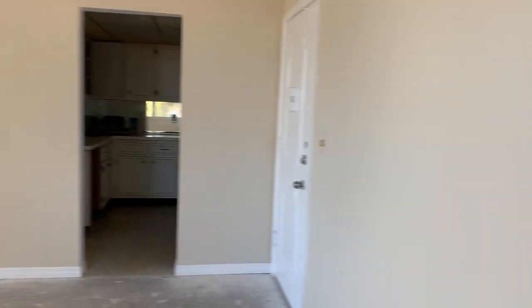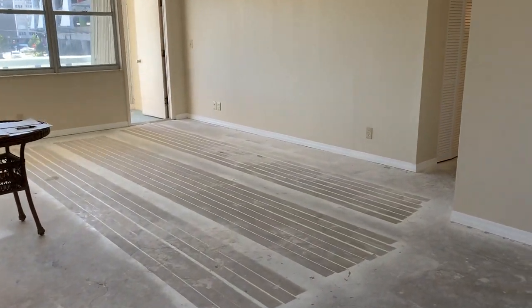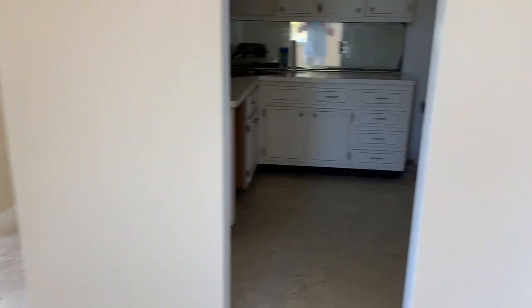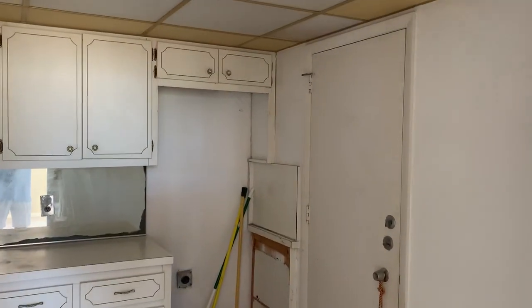This is a big two-bedroom, two-bath ready for your remodeling and your personal touch. It's about 1,200 square feet plus a big wrap-around balcony.